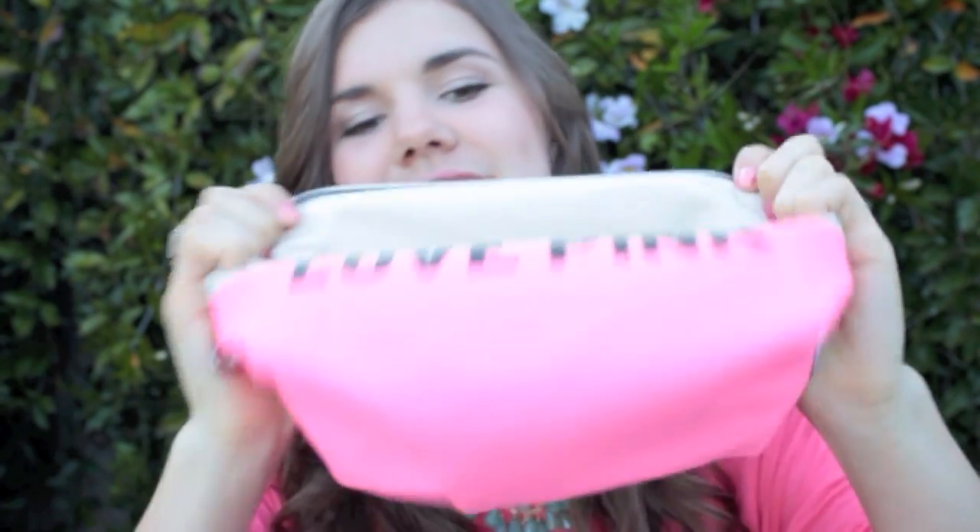I also have headphones to listen to music, of course. Then I have my little bag that I got all excited over, which is what motivated me to do this video.